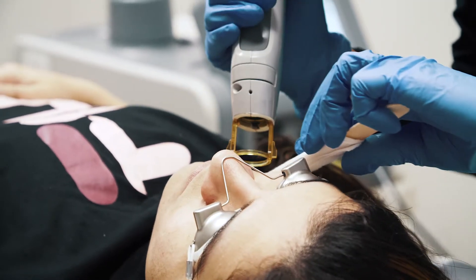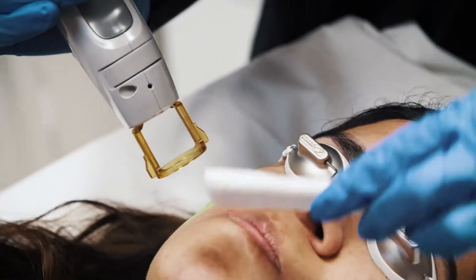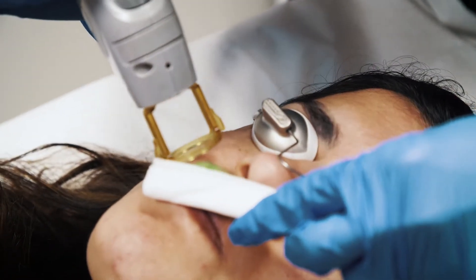During the treatment, there is some heat that the laser gives out, but there's also cool air at the same exact time to minimize the discomfort and the heat.